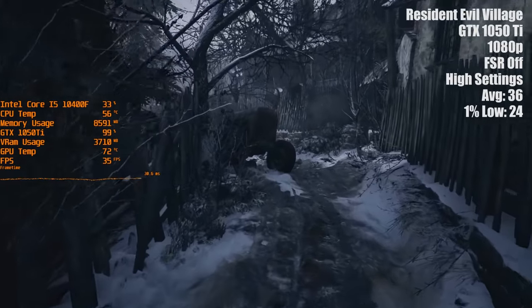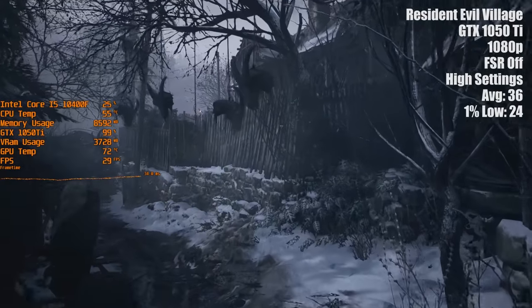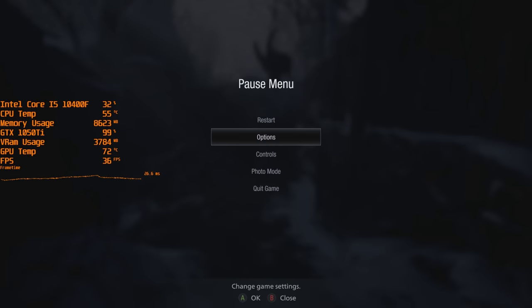That's right, FSR even works with Nvidia hardware. In simple terms, enabling FSR reduces the game's render resolution and upscales it to your monitor's native resolution while improving performance.